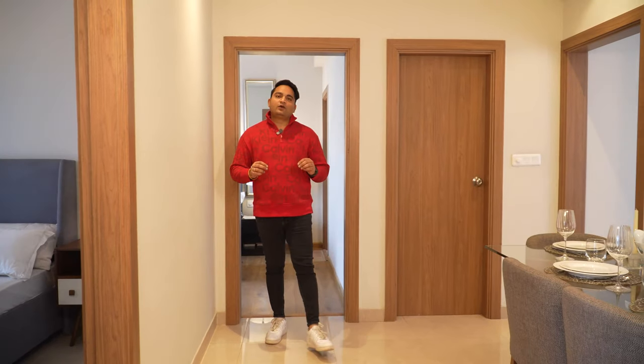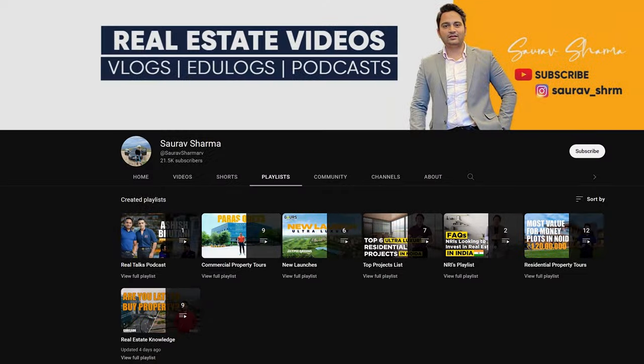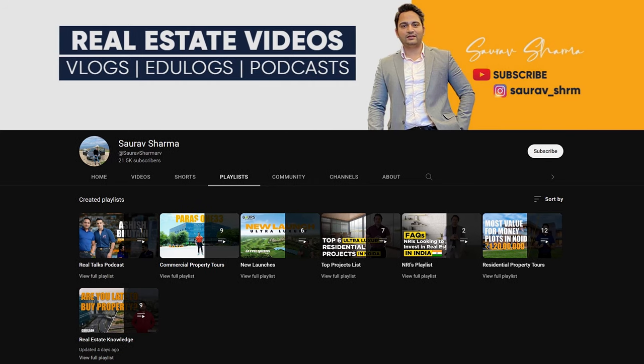This project is located in Sector 150, Noida. I will not tell you about Sector 150 in detail in this video — I have covered it in previous videos. If you don't know about Sector 150 as a location, go to our channel playlist and watch the previous videos for a full understanding. The crux is that if you want to buy an apartment in Noida, Sector 150 is an ideal location for you.